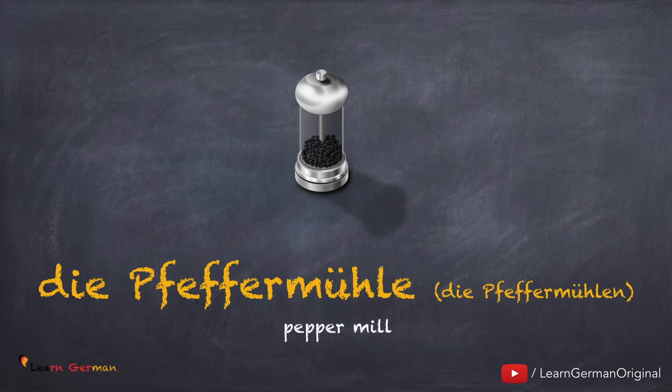Die Pfeffermühle, die Pfeffermühlen. Noch einmal: die Pfeffermühle, die Pfeffermühlen.